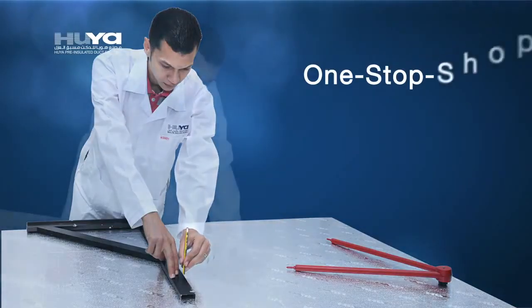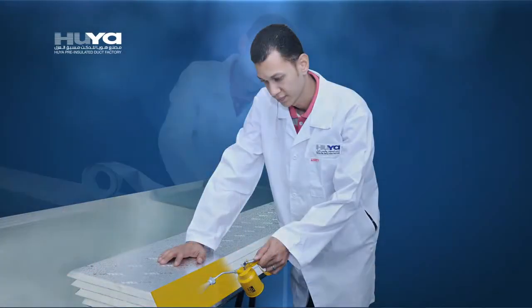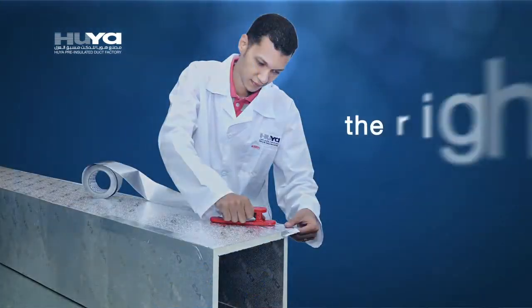Hoya is the one-stop shop for HVAC solutions. At Hoya, we do the right things right, because it's the right thing to do. It is also good business.